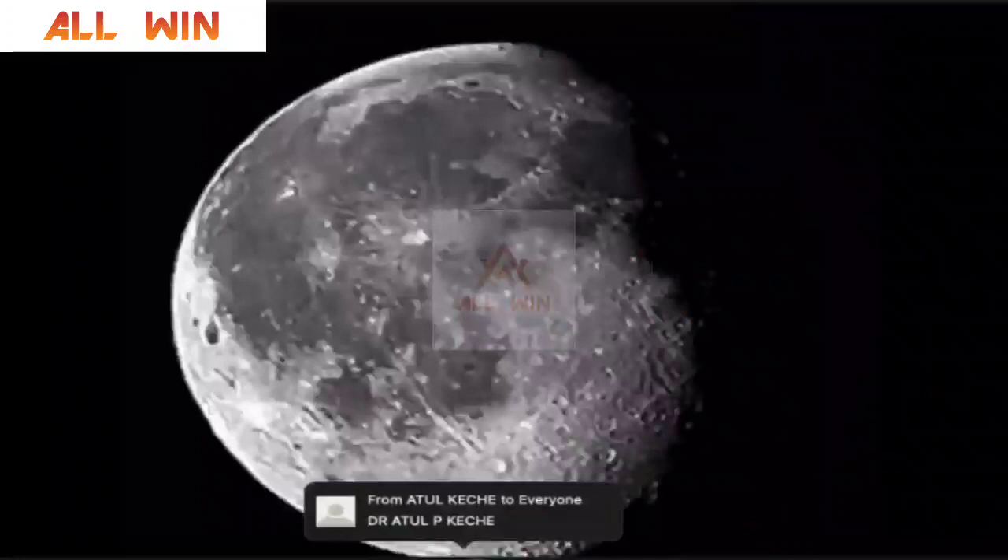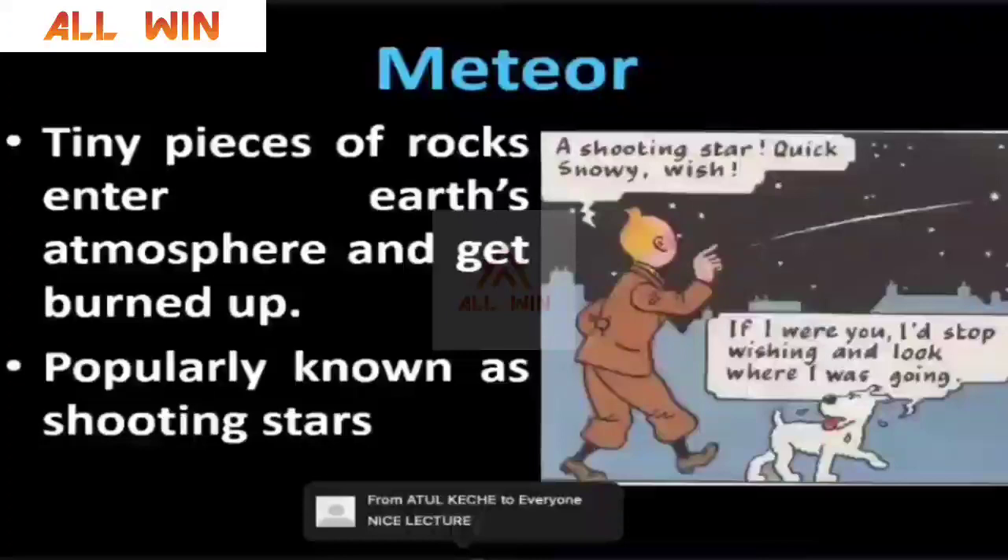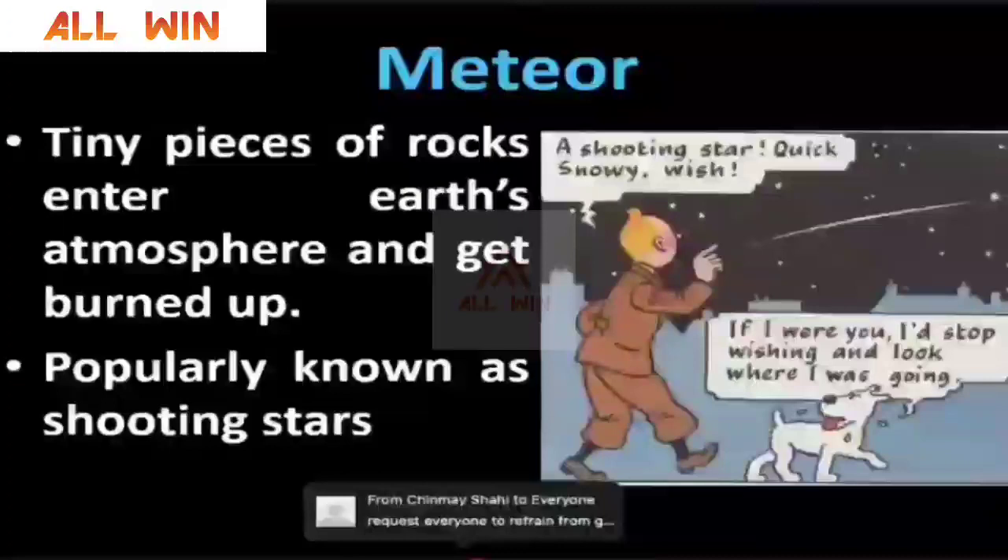You can see the waxing and waning of our Moon. Our solar system has so many moons. The biggest moon being Ganymede of Jupiter, followed by Titan of Saturn, then Callisto, Europa, and our Moon. Then there is a phenomenon called a meteor — tiny pieces of rock that enter Earth's atmosphere and get completely burned up. Some people believe that when you see a shooting star, it is a good luck phenomenon.